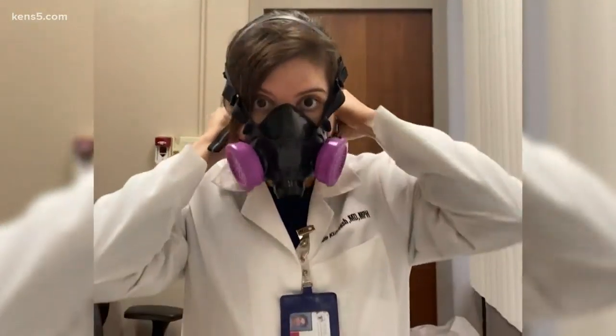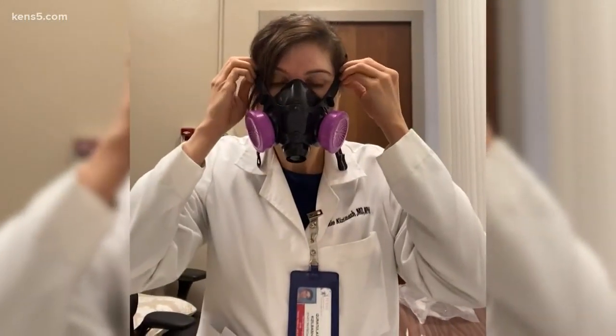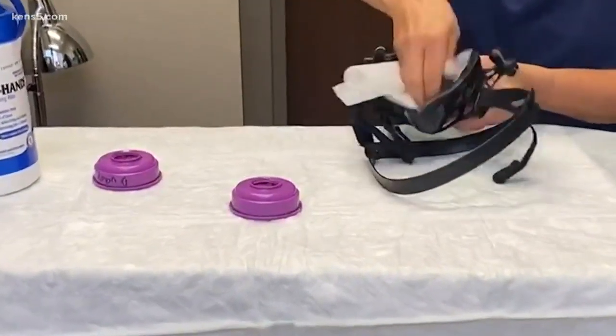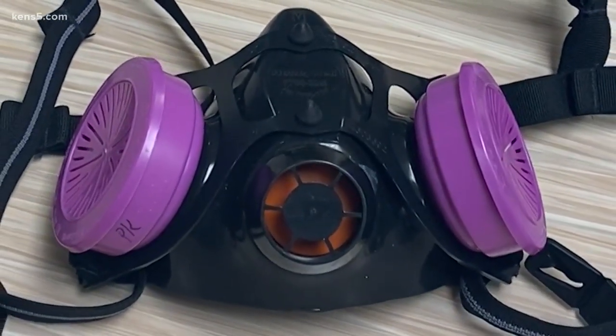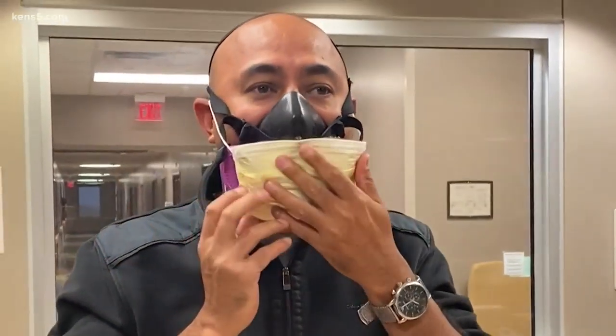Before she sees her patients, Dr. Kisselbosch puts on one of these respirators and says while the half-mask effectively protects medical workers, it does have a few disadvantages. You have to clean them, so between patients you would have to be very careful to make sure to disinfect the mask, and you can use a 70% alcohol wipe. They have an exhalation valve, which means you can actually breathe your germs. If you had the disease, you could potentially infect the patient.